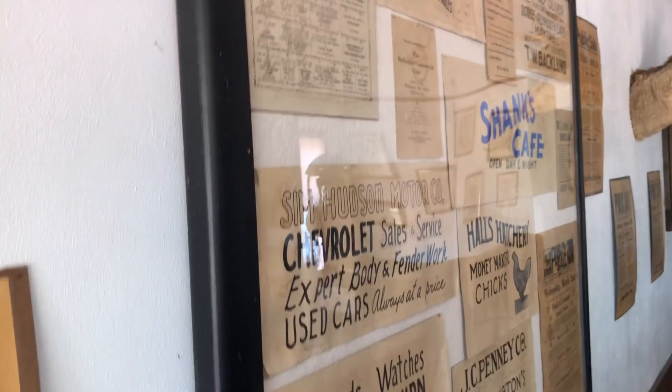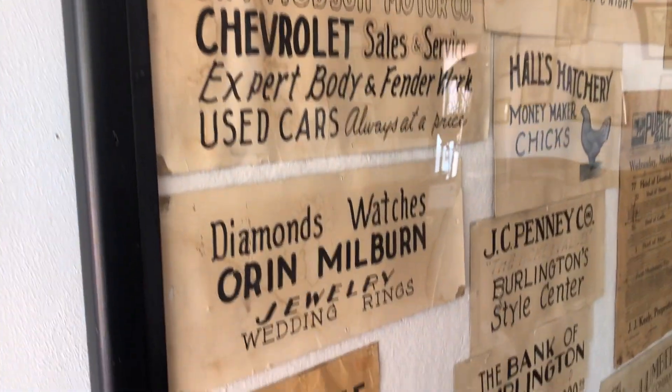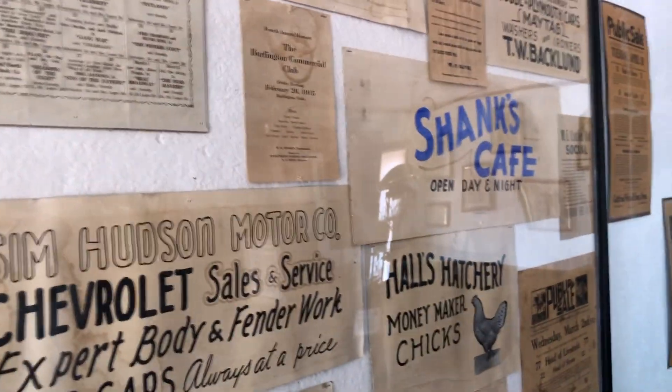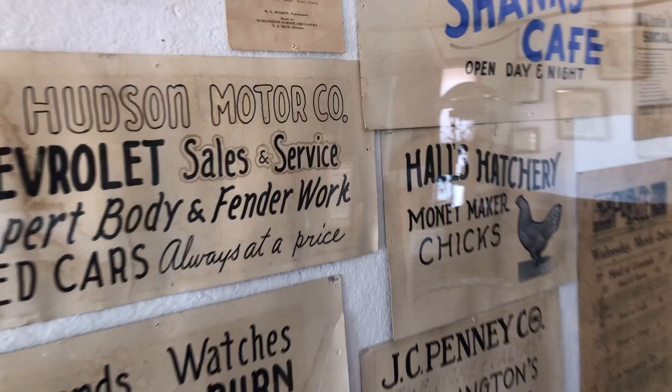Every type of furnishing — vintage, postage, and signage. So amazing. As a designer, this is awesome.